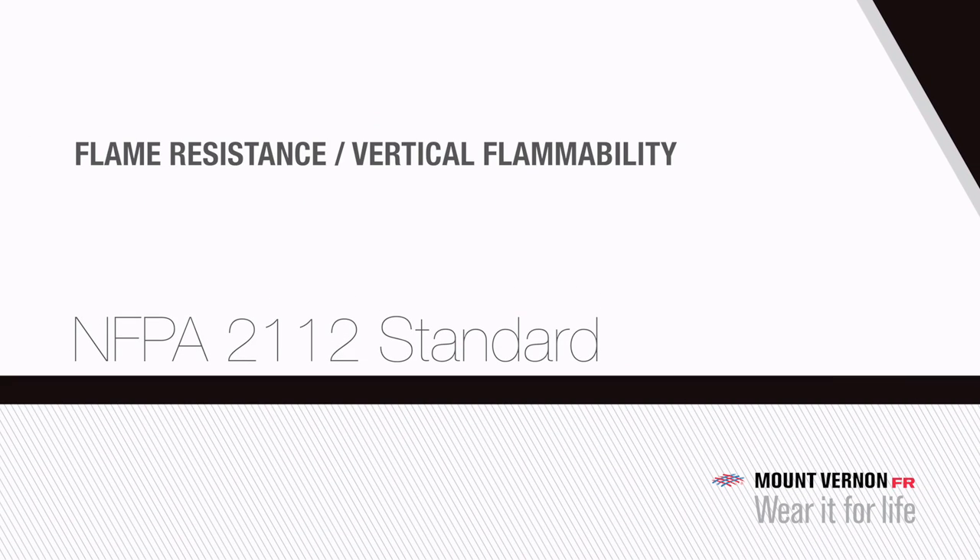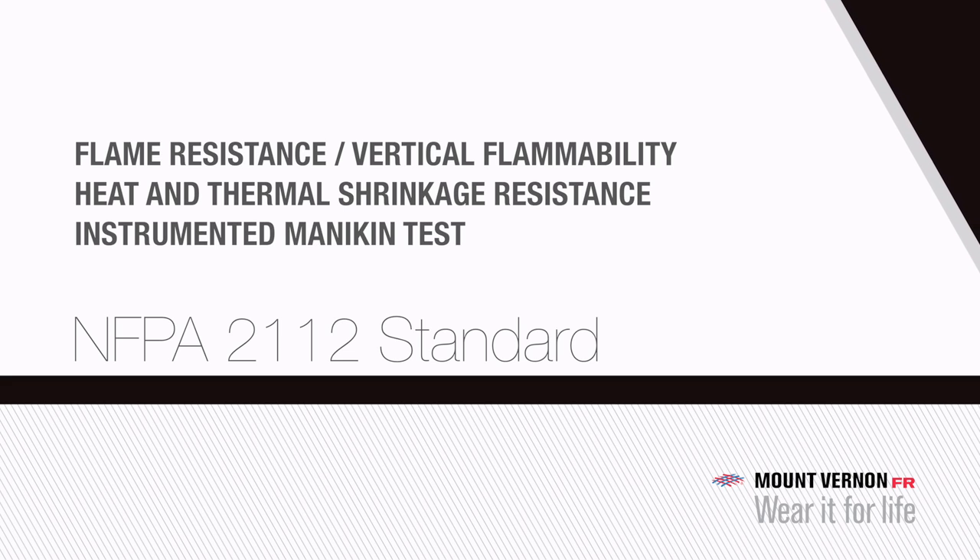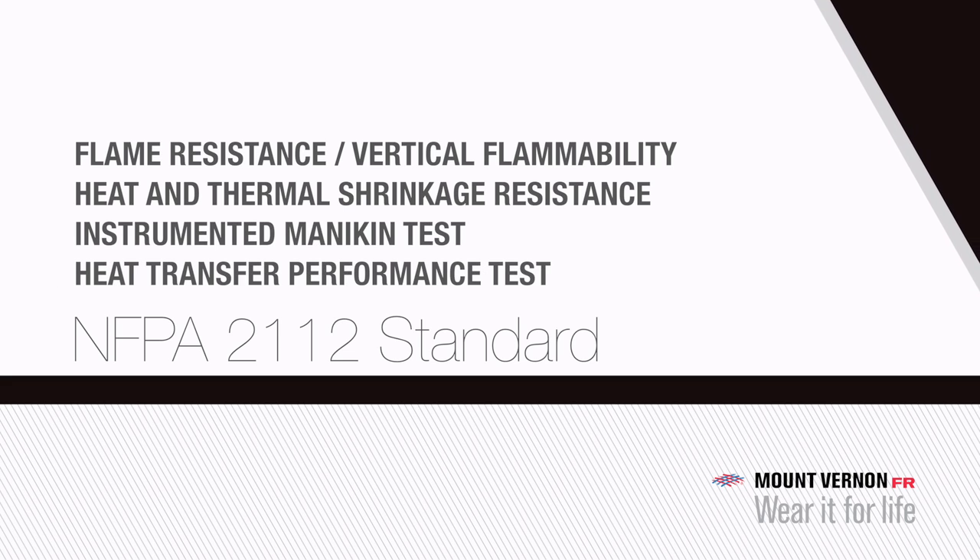We'll focus on four tests: the vertical flammability test, the heat and thermal shrinkage resistance test (or oven test), the instrumented mannequin test, and the heat transfer performance test.